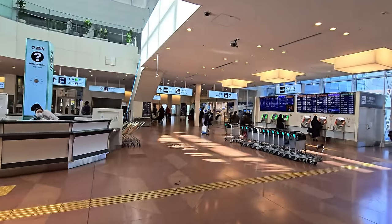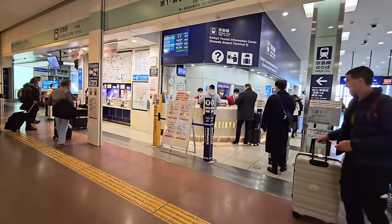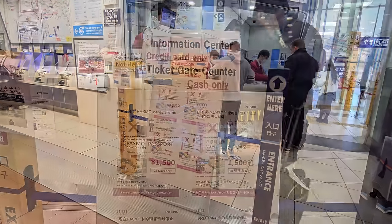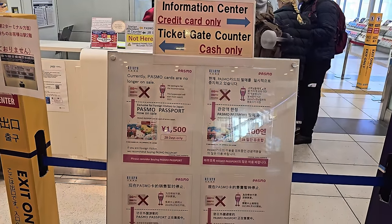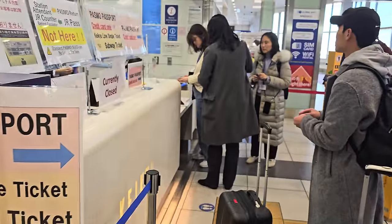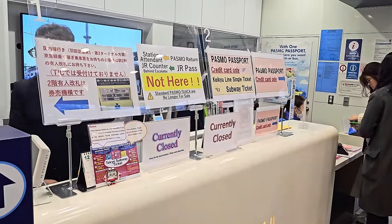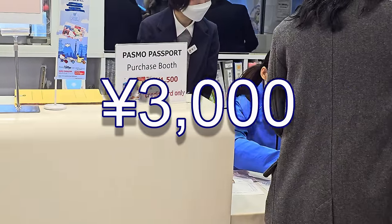If you decide on a Sanrio-style Passmo, you can purchase it from the Passmo desk located within the airport terminal, where staff can help you buy a Passmo Passport using a credit card only. The minimum purchase is 1,500 yen — 500 yen of that is just for the card itself, and the remaining 1,000 yen or more will be your available balance. I recommend starting with at least 3,000 yen.